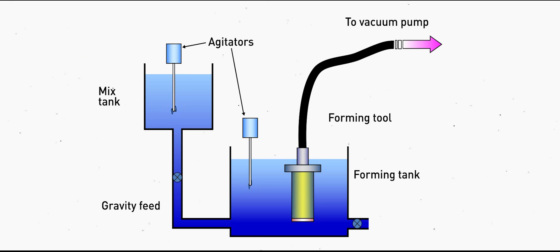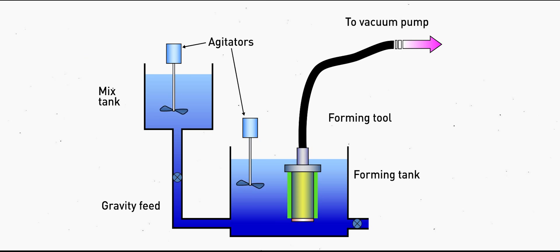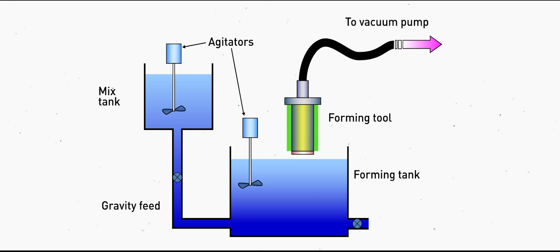A fine screen on the surface of the tool retains the fibre mixture but permits water to pass through. In this way, the fibre layer is built up until the desired wall thickness is achieved. Next, the tool and wet filter are lifted out of the forming tank and more water is extracted. The tool is then removed and the filter is fully dried before being machined to final dimensions.